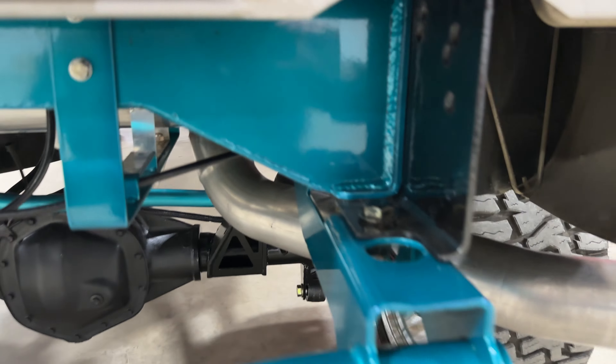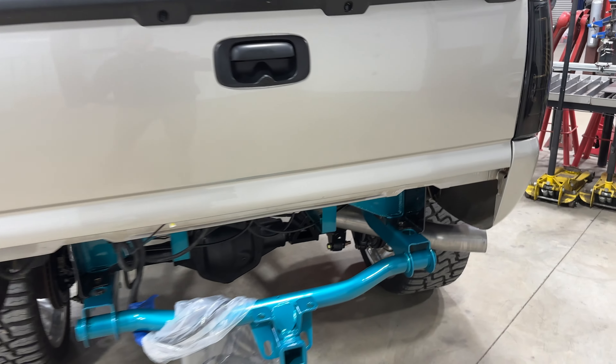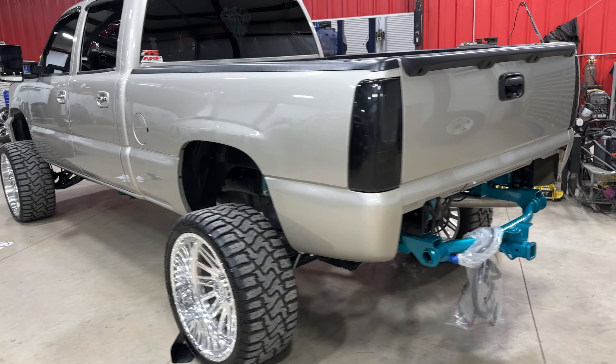This truck goes up and down a lot more than what your bags for towing will do — it's a totally different setup.